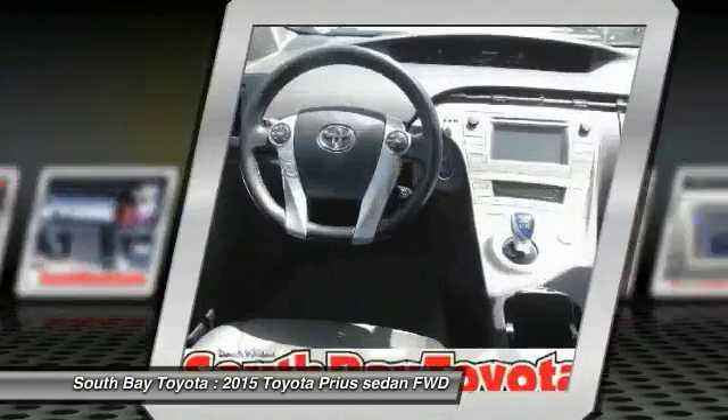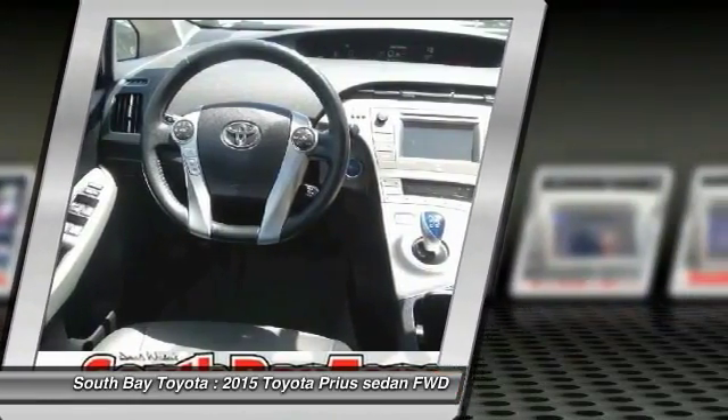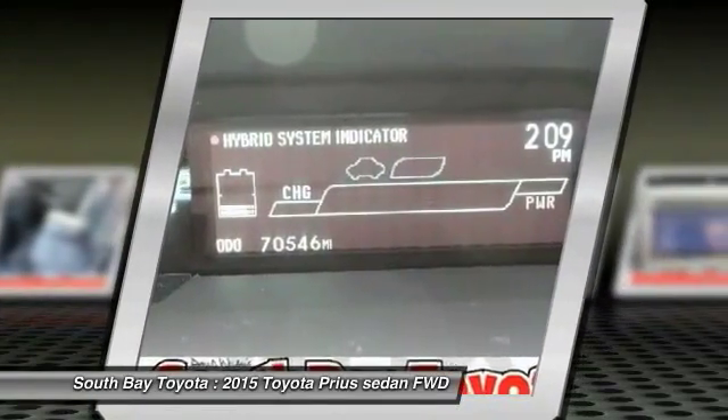Brake Assist, Delay Off Headlights, Electronic Stability Control, Exterior Parking Camera Rear, Navigation System, Panic Alarm, and Power Driver Seat.